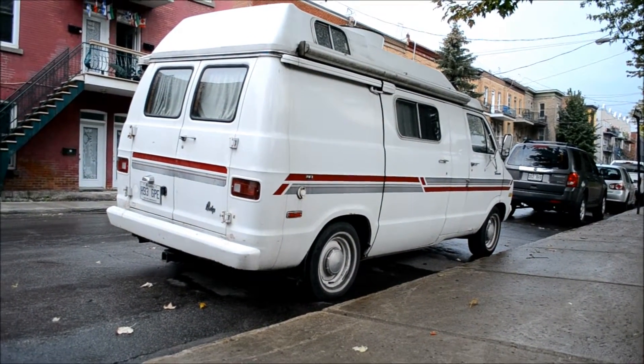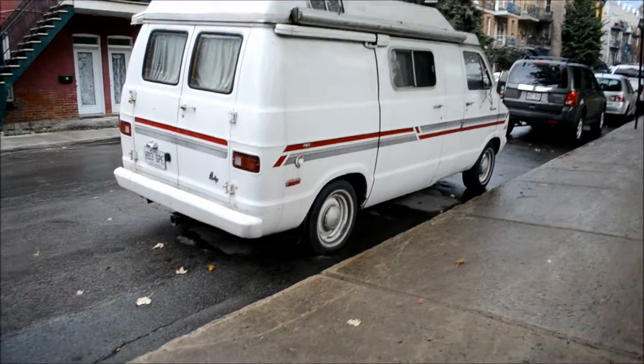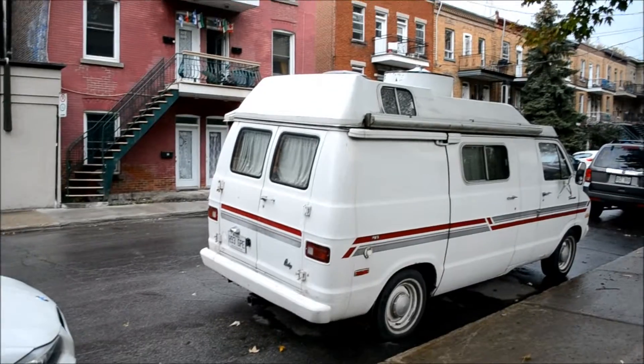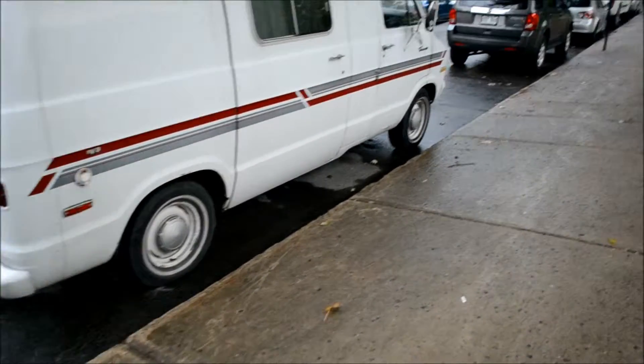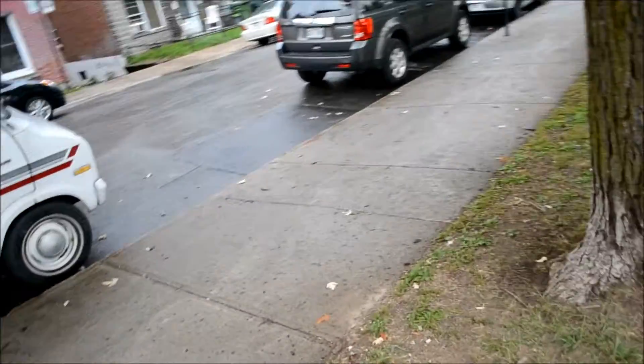Well, look at what we have here. Could it be another old and vintage van in my neighborhood of Hochelaga here in Montréal, Quebec? Well, it is. Hochelaga seems to be the land of old vans, old American vans, and then some.